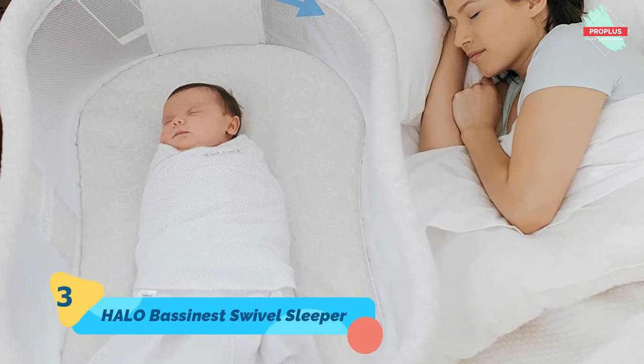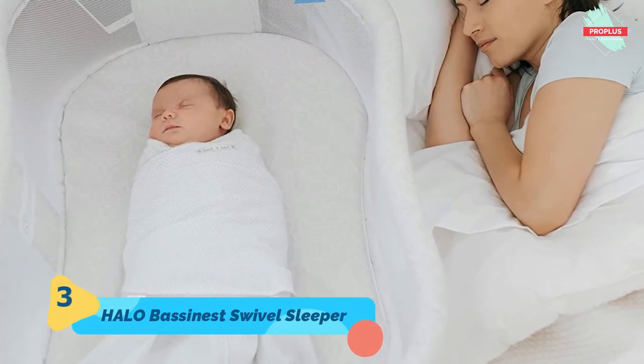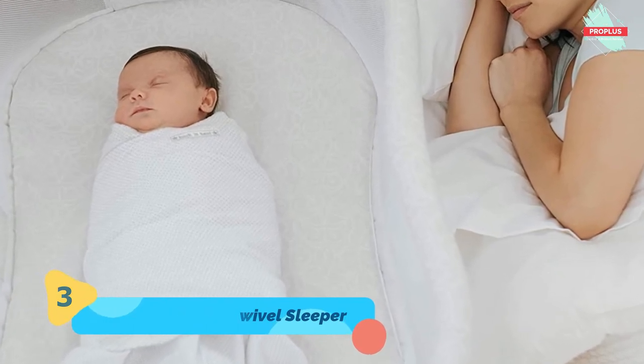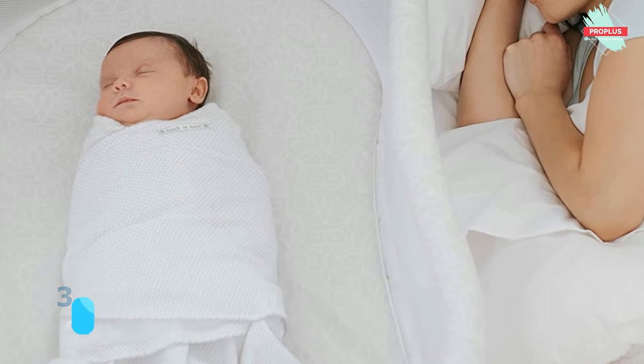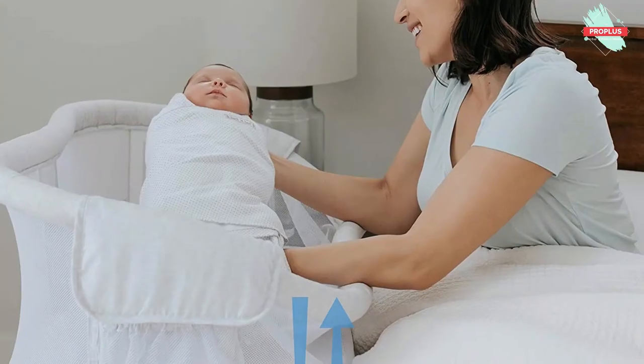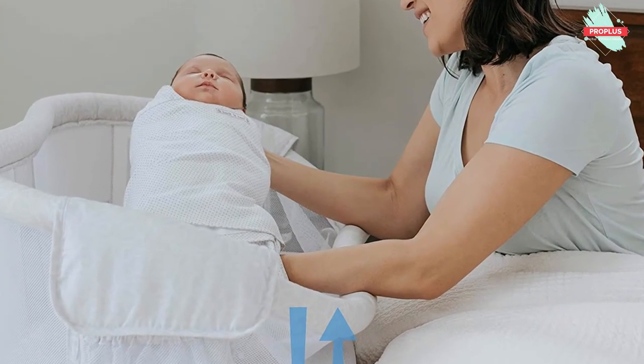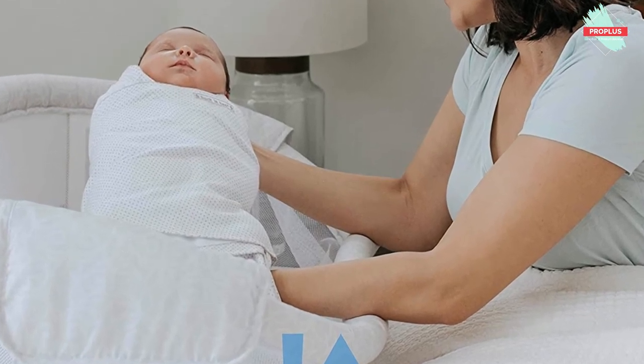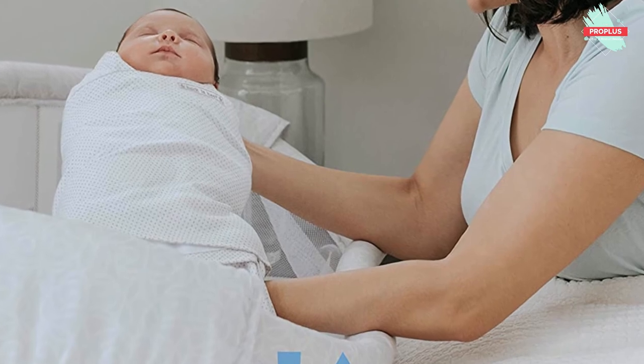The Halo Bassinest Swivel Sleeper is the only bassinet that rotates 360 degrees for ultimate convenience and safety. Now your little one can sleep as close as you like, while still safely in their own separate sleep area, reducing the risks associated with bed sharing. It also swivels to make getting in and out of bed hassle-free.